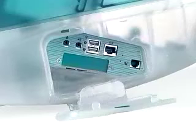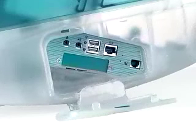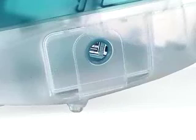And for fast networking, it's got built-in 10-100 Base-T Ethernet. It's also compatible with cable and DSL modems, too. And it's a snap to set up — just attach the keyboard, mouse, and power cord, then plug in the modem cable right here, and it's completely ready to bring you to the Internet. It'll get you there quickly, too. iMac's modem runs at a speedy 56K.